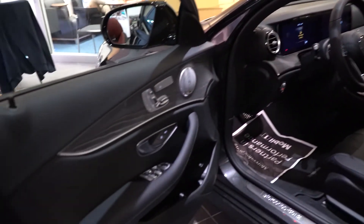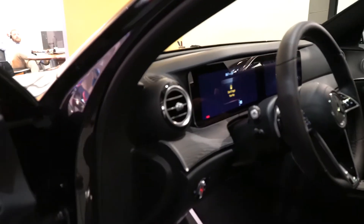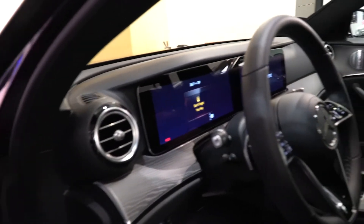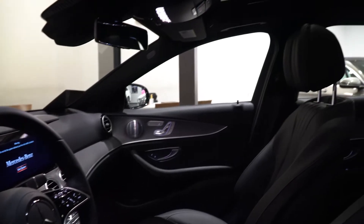Beautiful, beautiful interior. It has the MBUX system. You're going to have your ambient lighting and the Burmester 580-watt stereo system. So well done. It really is — just a beautiful interior.